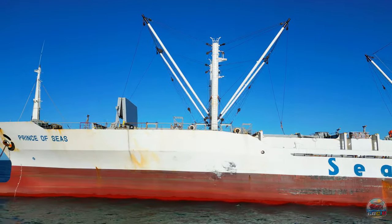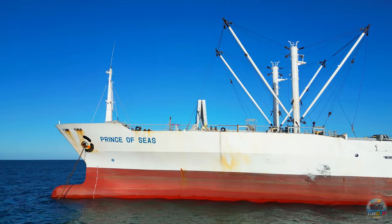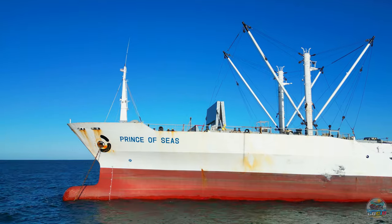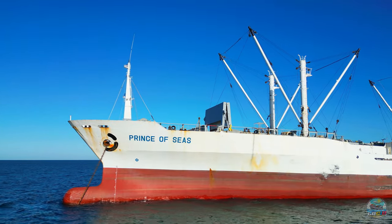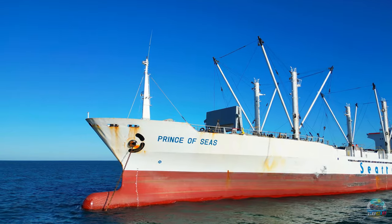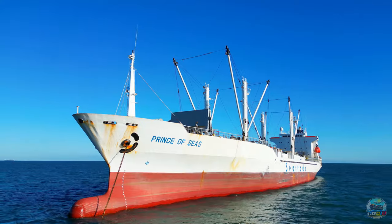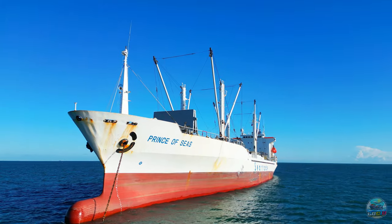Welcome to Shipwatch on Let's Go Check It Out, the premier destination for maritime exploration. Today, we present an exclusive drone-led visual tour of a vessel that stands as a colossus in the refrigerated transport sector, the Prince of Seas. Join us as we unveil the sophistication and might of this reefer ship, a pivotal asset in the global supply chain.